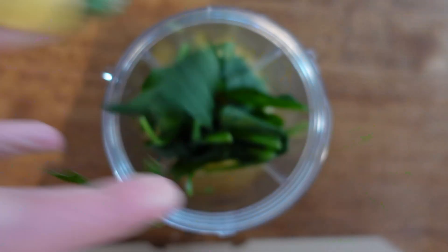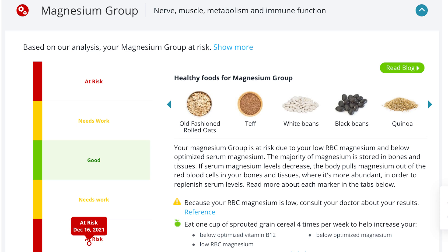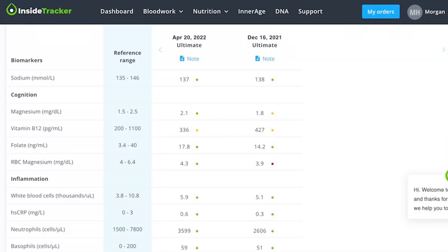For magnesium, the first thing I did was go out and get a supplement — one of the ones they recommended — and I've been taking it daily. I also started adding more spinach to my daily smoothies, more peanut butter (you don't have to force me there), along with pumpkin seeds, and a lot more beans, which is also helpful for your iron levels — so pulling double duty there. My magnesium level started to go up and I am now in the optimized zone, which was a huge win.